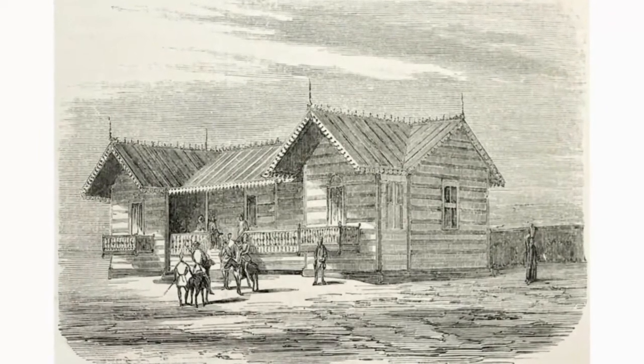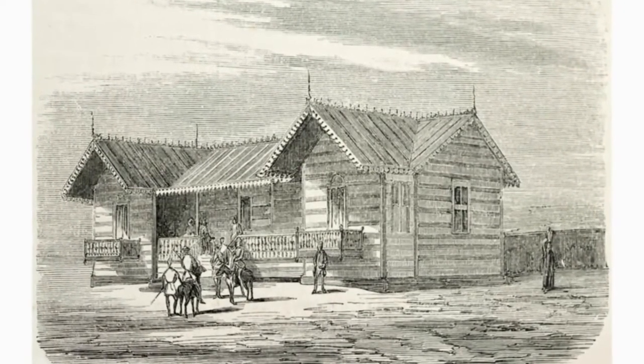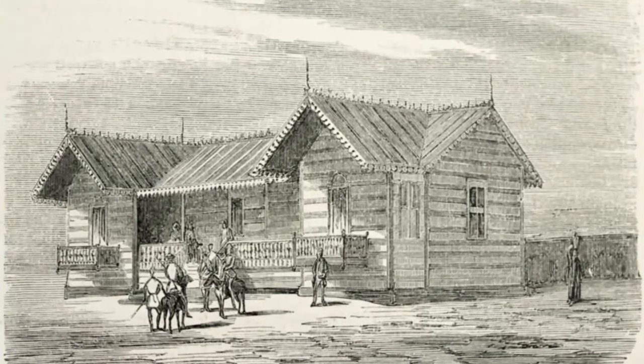Prefabricated houses, as opposed to houses built conventionally from the ground up, have a history that goes back at least 175 years, when some of the first were shipped out to Australia and South Africa from England.